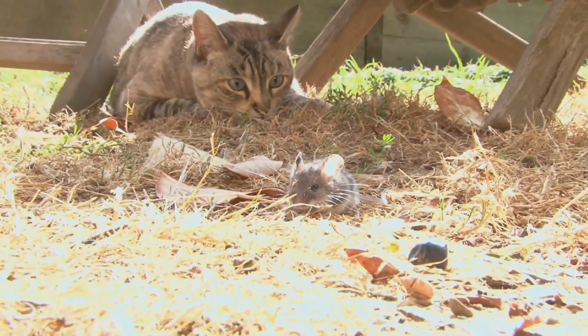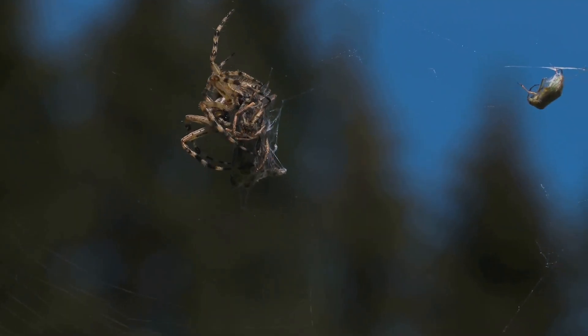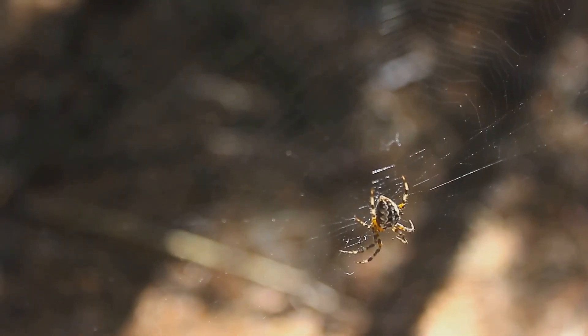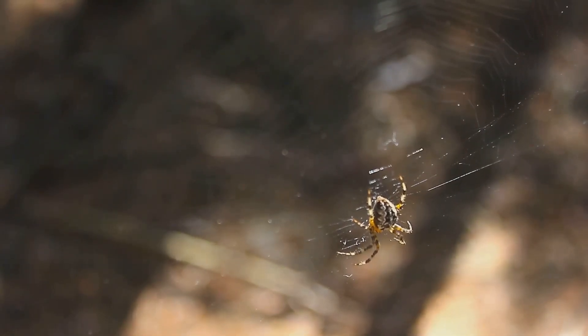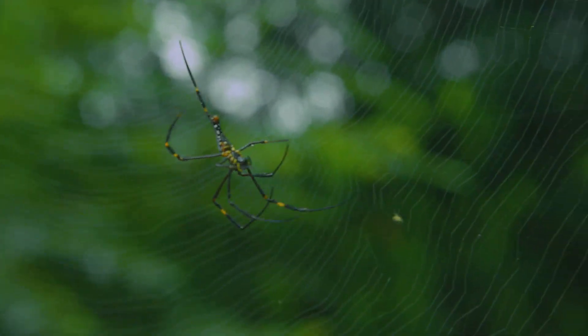Cellar spiders control populations of flies, mosquitoes, and other pests. These creatures, often overlooked, have found their way into human culture and folklore. Daddy Long Legs are symbols of good luck and quiet wonder. Their resilience in diverse environments speaks to their adaptability. In conclusion, Daddy Long Legs encompass a fascinating array of creatures, each uniquely adapted to its way of life.